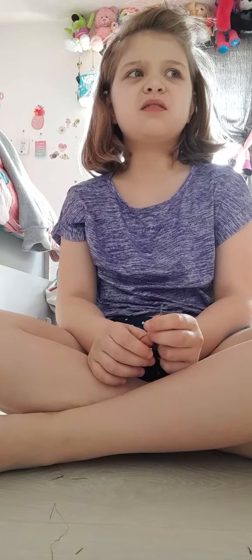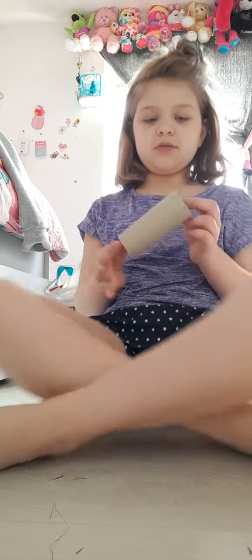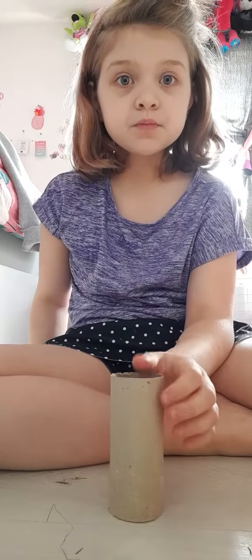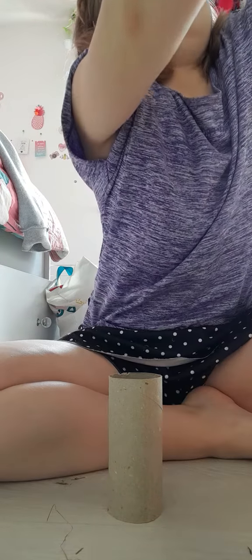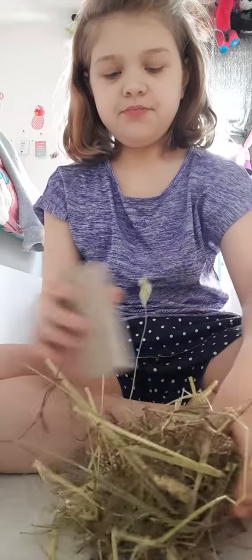I'm just gonna let you guys watch me put her back in the cage. As a little extra two-minute segment, I'm gonna be showing you guys how to make a DIY guinea pig toy. You're only gonna need two items that every single person should have in their house. What you're gonna need is some hay and a toilet paper roll — I'm reusing one because they already ate all the hay inside.